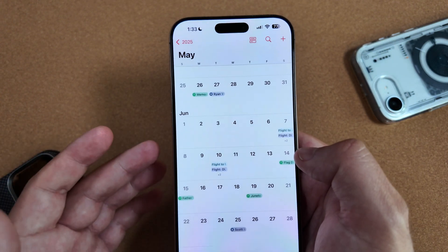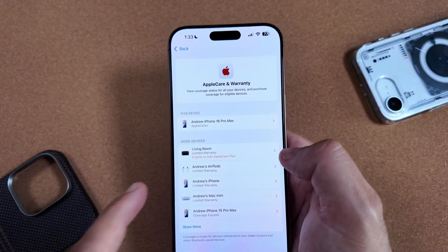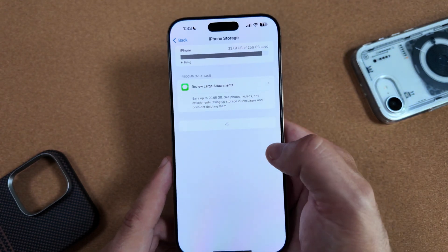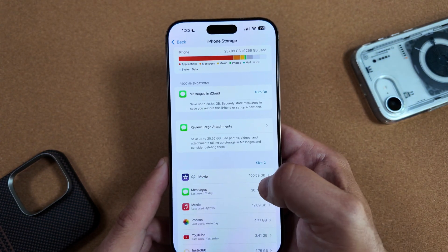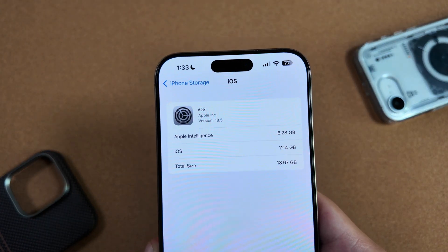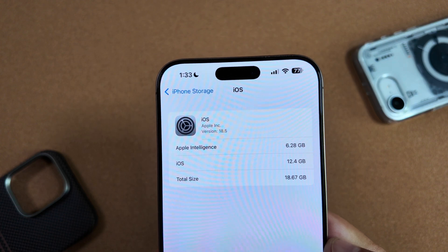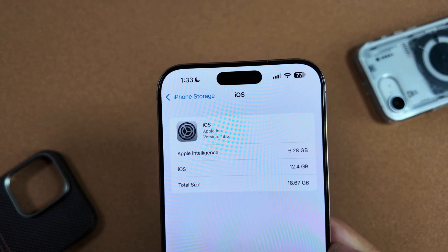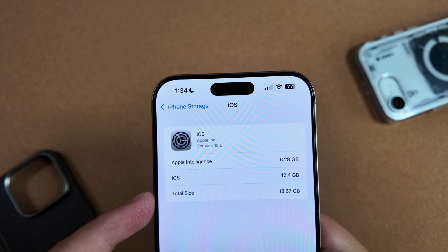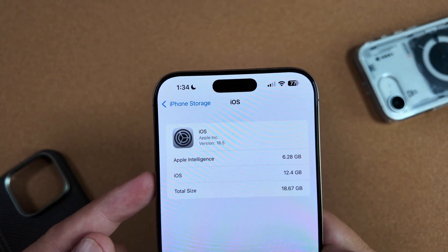We should get about two or three betas for 18.6. One thing that came up recently I almost forgot about is iPhone storage. Once this loads up, you can see that storage has been going up — the total size of iOS, thanks to Apple Intelligence taking 6.28 gigs, is almost 19 gigs of storage. So if you only have a 128GB iPhone, that could be detrimental to your storage capacity — just wanted to let you guys know.